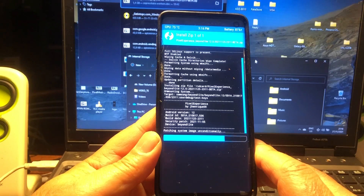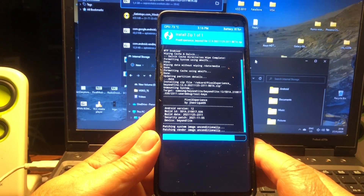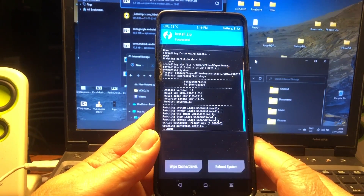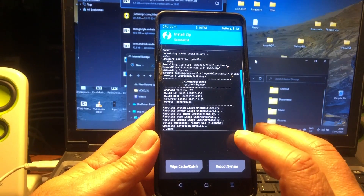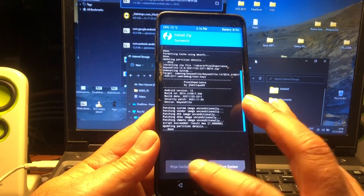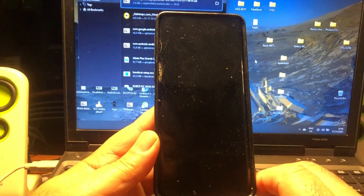We also have a LineageOS by Ivan Miller, and another LineageOS by Linux4 which I haven't shown yet but will very soon. Here we can see that everything is successfully installed. Let's wipe the cache and data and reboot the system.